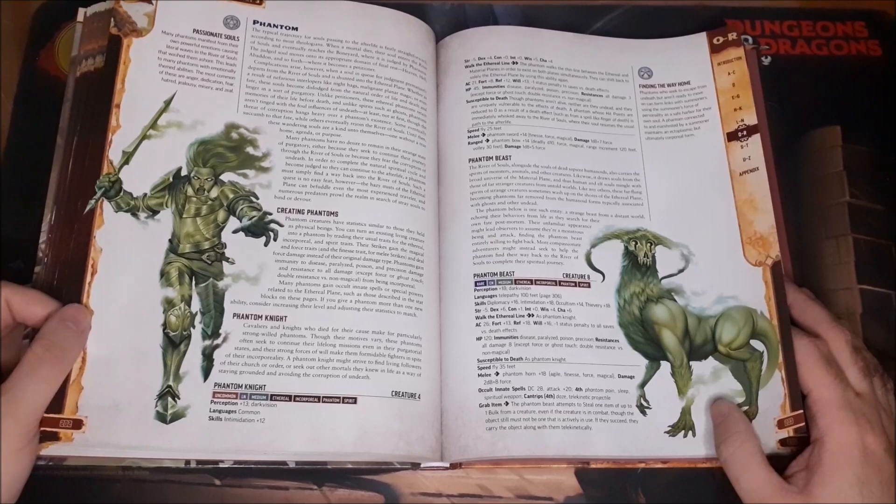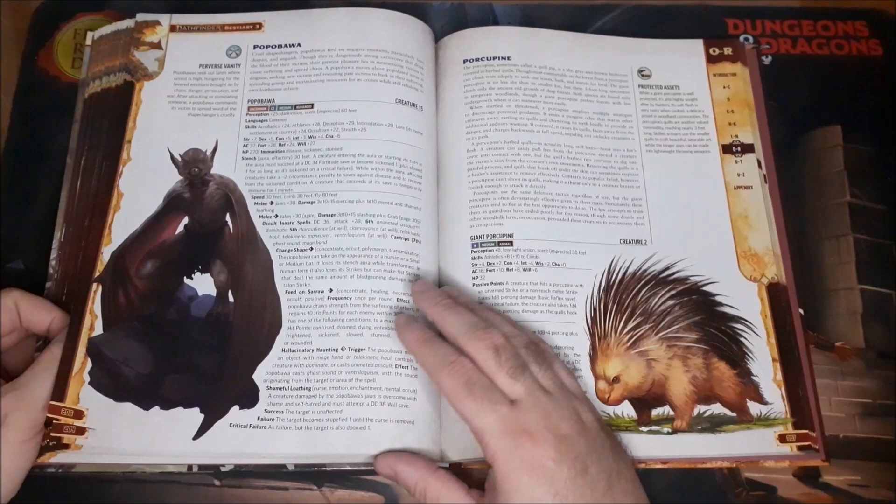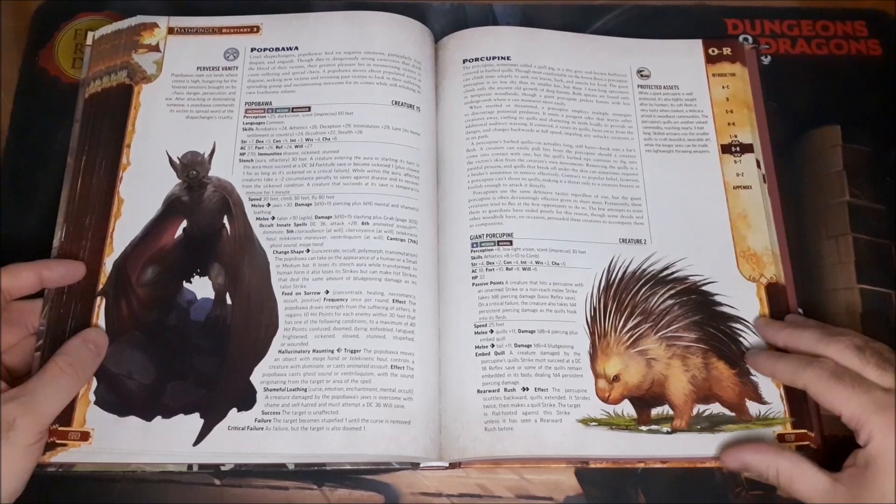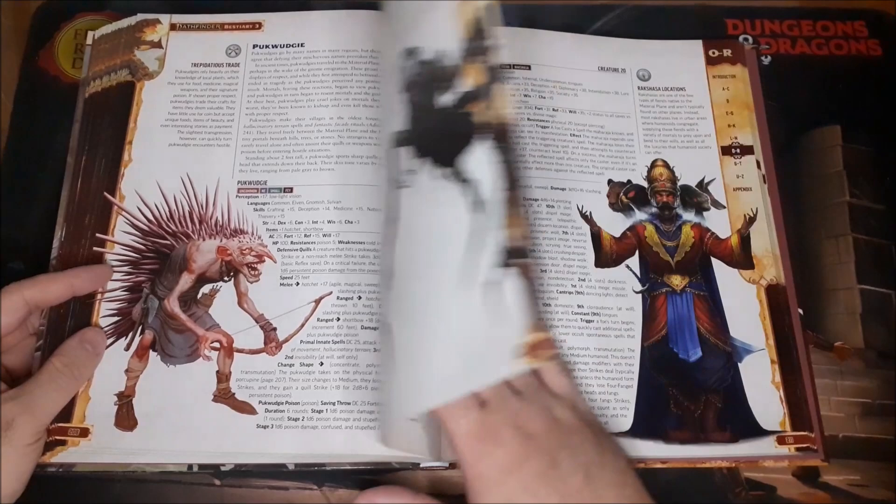Phantom Beast and Phantom Knight — just awesome stuff here. Planar Scions, which are also available as options in the Ancestry Guide for the Lost Omens book, which I will be doing a video on shortly. Really cool stuff in here.